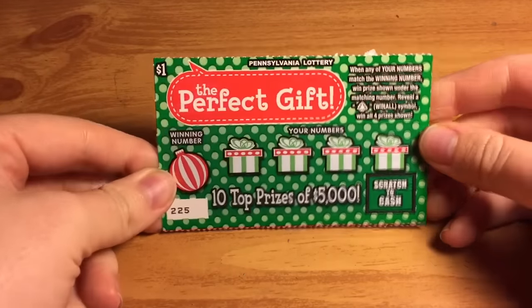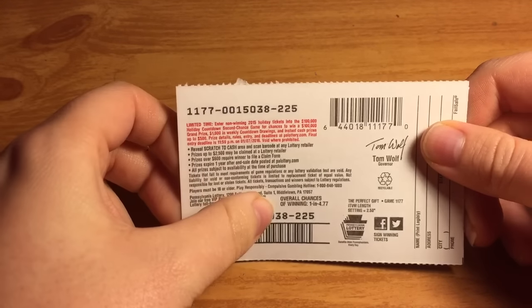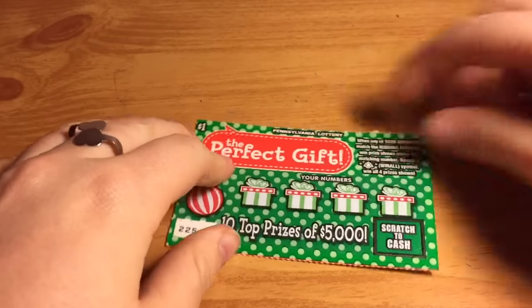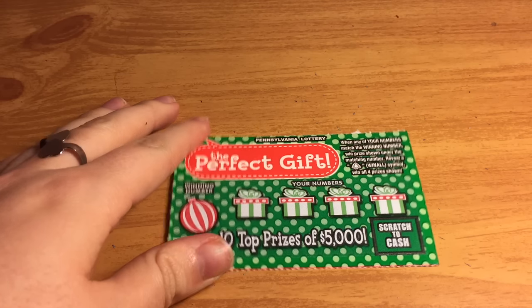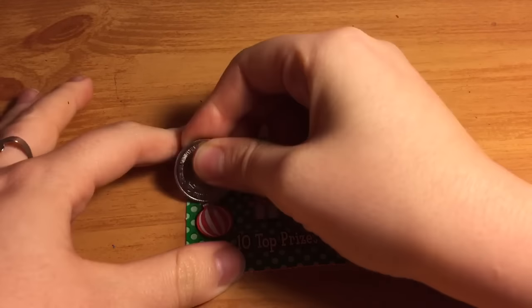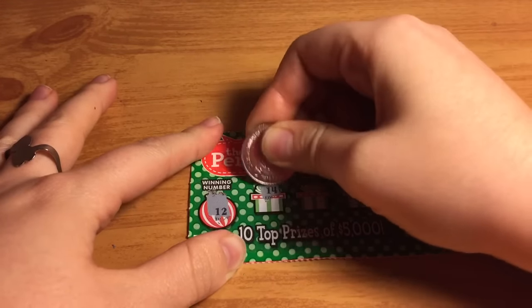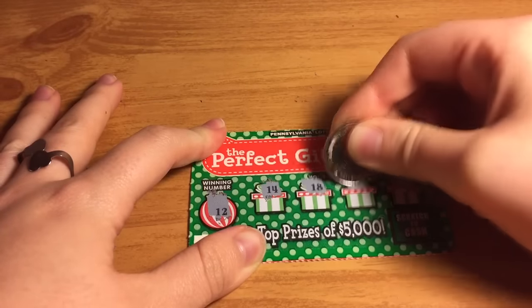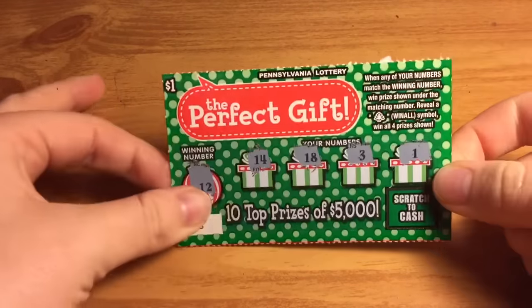The first one I have is the Perfect Gift, number 225, and the odds are one in four point seven seven. So just match any of your numbers to the winning number or reveal a tree for win all. And the winning number is 12. Alright, this one's a loser.